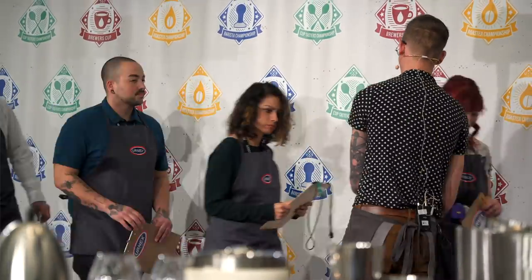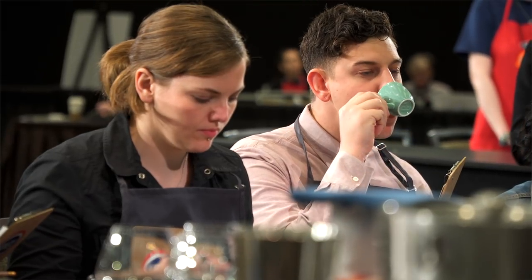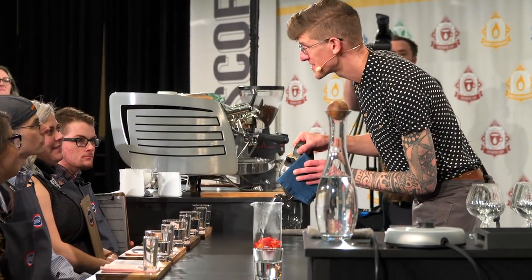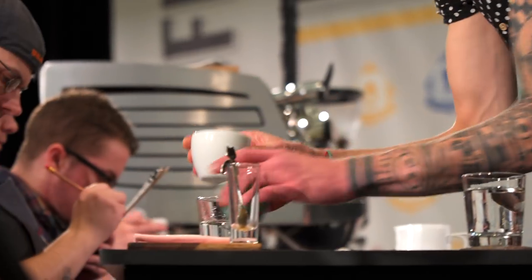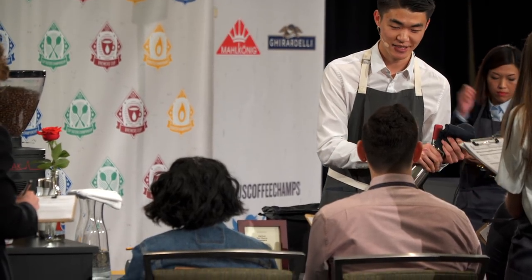A competition is judged by three groups of judges. First, you have your sensory judges — those are the judges that are actually tasting the drinks that you're serving. When you're doing your presentation the sensory judges are the ones that you're addressing. They're sitting at a table, they've got clipboards, they're writing stuff down. You get to talk to them, tell them what you're all about. They're judging you on everything from taste, temperature of the beverages, and texture of the beverages.